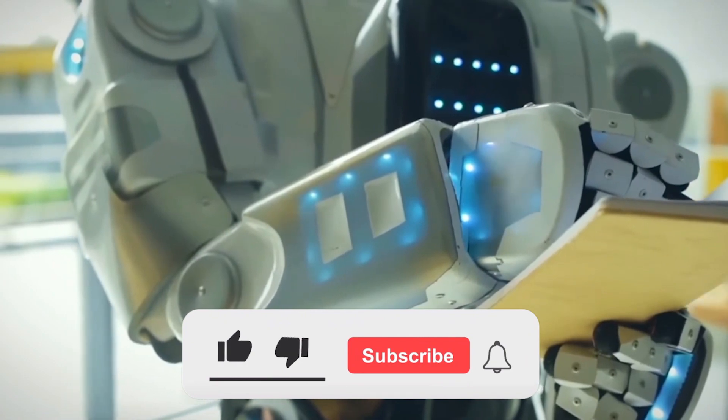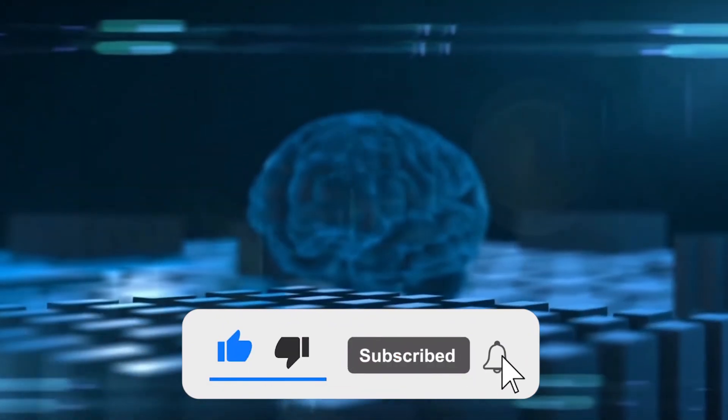If you're finding this video awesome, make sure to hit the like button and subscribe to the channel.